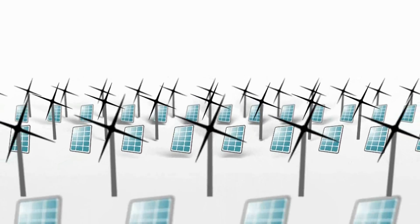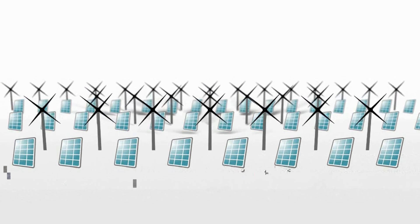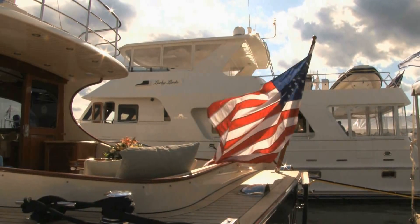So how much renewable energy do we currently use per year? Only 22%. In the United States, only three percent.